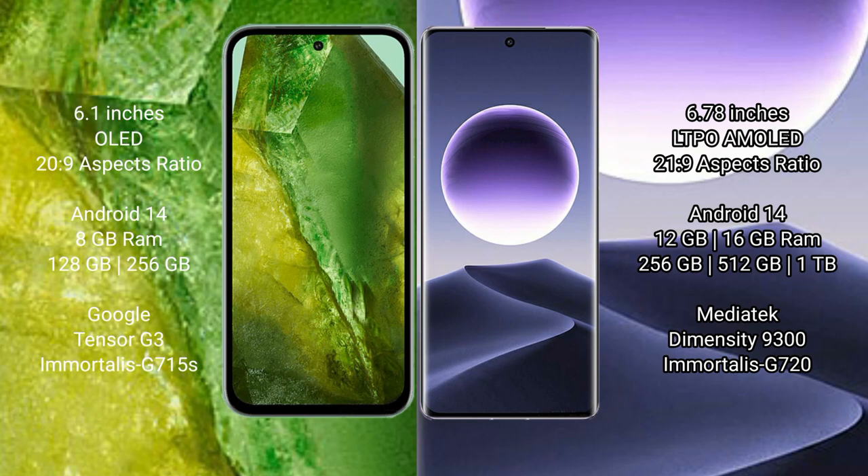Google Pixel 8a comes with a 6.1-inch OLED display and an aspect ratio of 20:9. Oppo Find X7 comes with a 6.78-inch LTPO AMOLED display and an aspect ratio of 21:9.